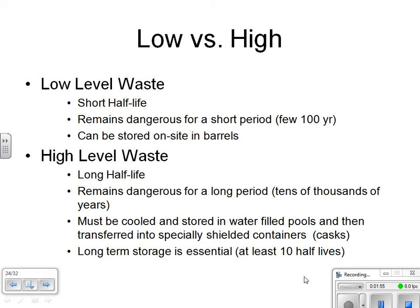High-level radioactive waste, on the other hand, poses a bigger problem. This is material that has a very long half-life — usually what we're talking about are the spent fuel rods. This is going to remain dangerous for a very long time period, usually a minimum of 10,000 years — that's your golden value — or on the order of 10 half-lives. There is a very specific protocol as to how we handle high-level radioactive waste.